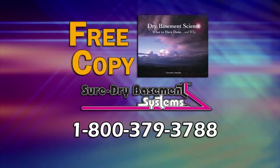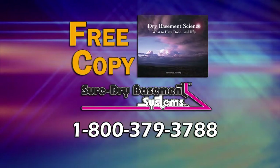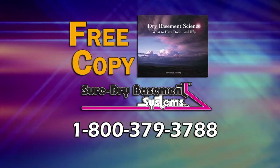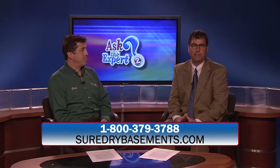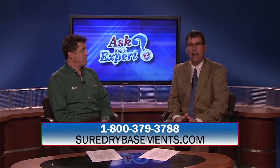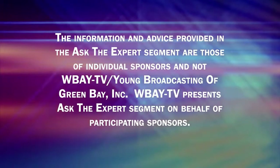We have a free book to offer you. It's called Dry Basement Science: What to Have Done and Why. We're going to offer that to anybody who calls us to set up an appointment for a free evaluation and estimate. You can see the number and the website on your screen — SureDryBasements.com. Doug Newhouse, thank you for joining us today on Ask the Expert. If you'd like to see this again, log on to WBAY.com and click on Ask the Expert. I'm David Burns, more of the Noon Show coming up right after this. The preceding was a paid advertisement.